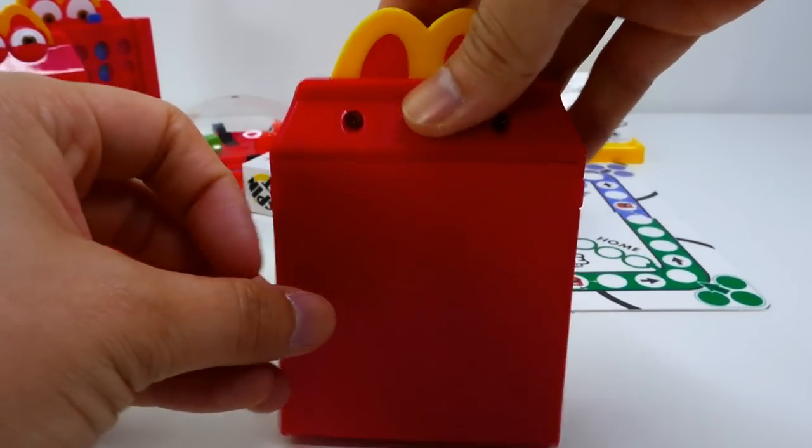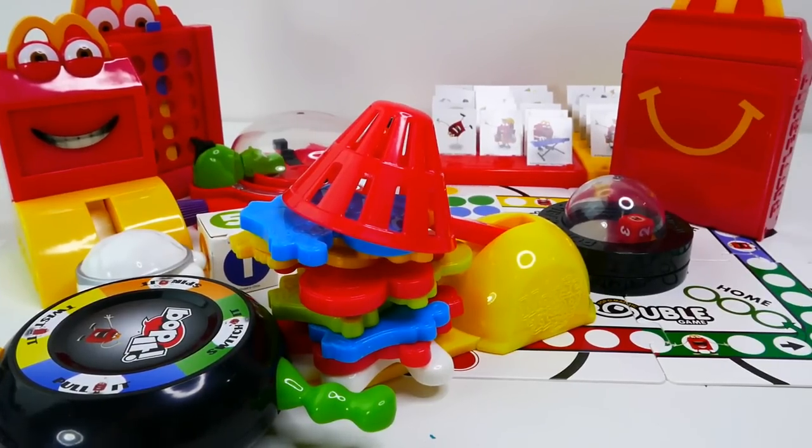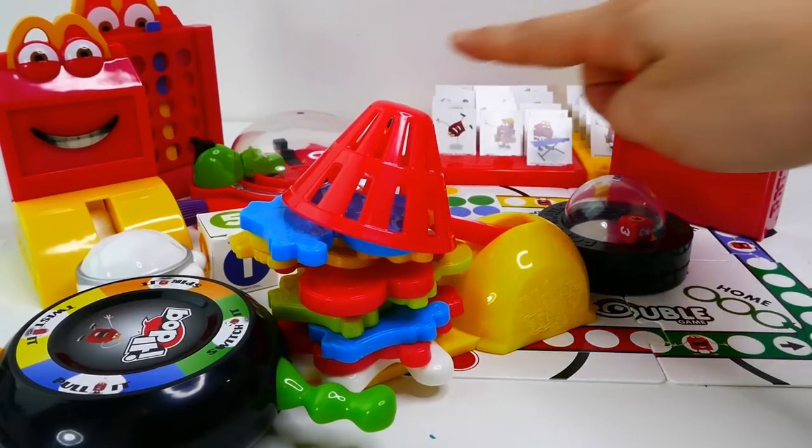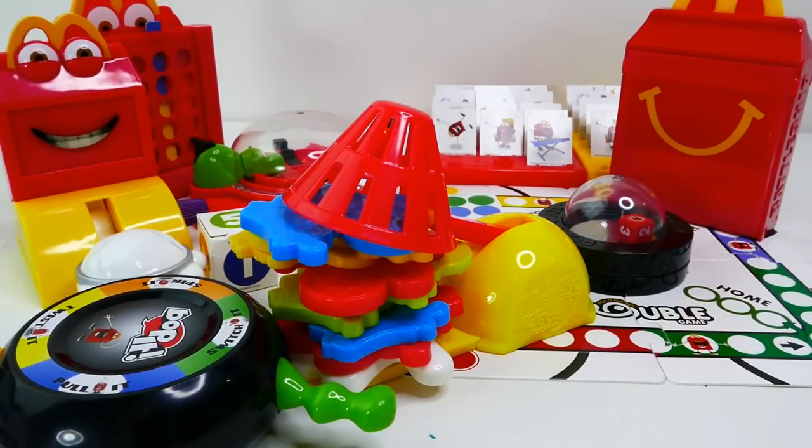So here are all the toys that came with this series of Happy Meal toys! My favorites are the Hungry Hungry Hippos game, Mousetrap, and the Clue game. Which one is your favorite? Let me know down below in the comment section, and I'll see you guys next time — bye!